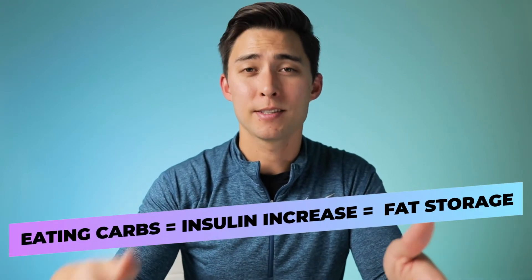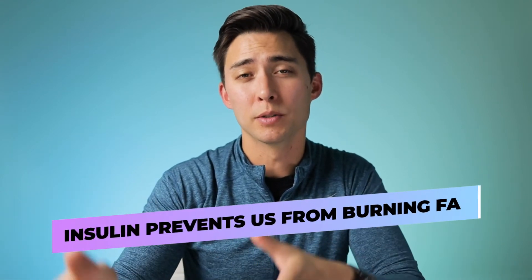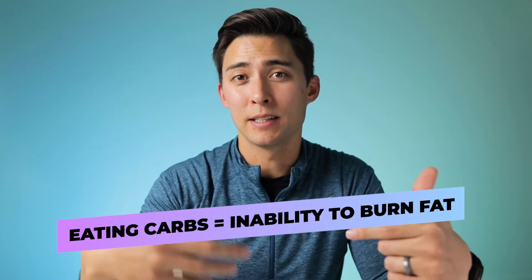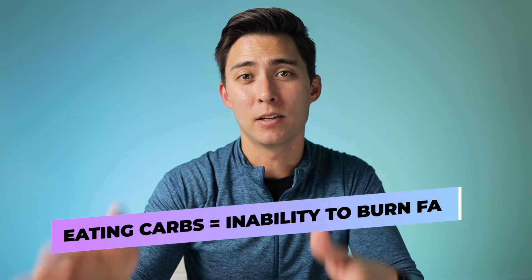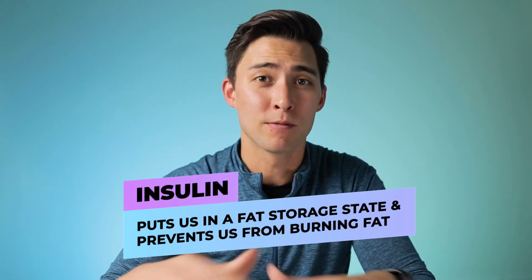Basically, eating carbohydrates causes our insulin to spike, and that insulin causes us to store fat. The other really important thing insulin does is it prevents us from burning fat. If there is glucose in our body, it's going to prioritize using glucose as energy instead of fat. So if we're eating carbohydrates, we're putting ourselves in a preventative state where we cannot burn fat at all. To quickly recap: insulin puts us in a fat storage state while simultaneously preventing us from burning fat.